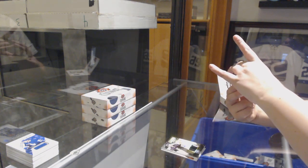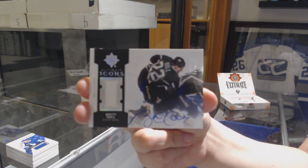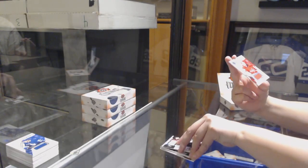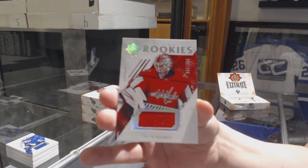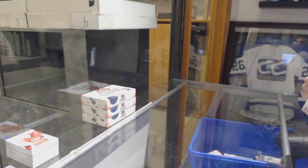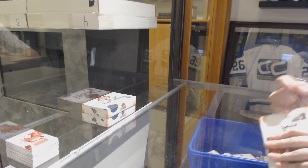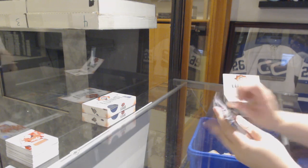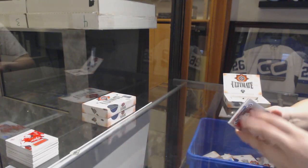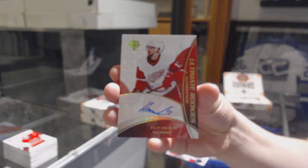We've got number 65 Ultimate Icons Jersey Auto for the Dallas Stars, Brett Hull. A rookie jersey number 399 for the Capitals, Ilya Samsonov. We've got introductions for the Calgary Flames, Rasmus Alamaki. We've got a retro rookie auto number 175 for the Detroit Red Wings, Phillip Hronick.